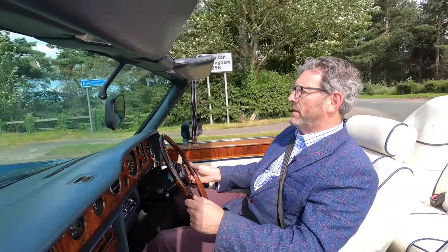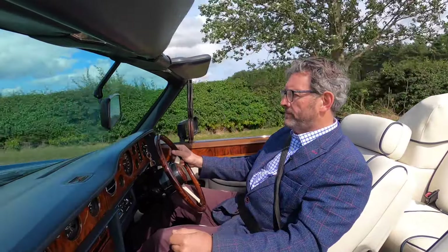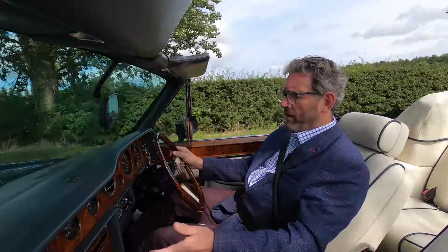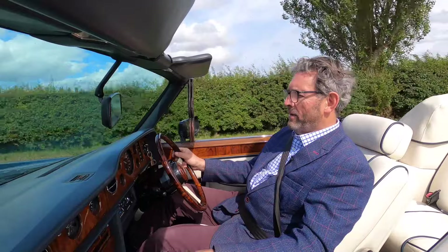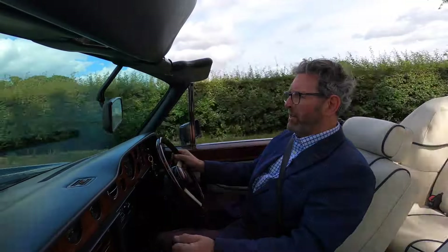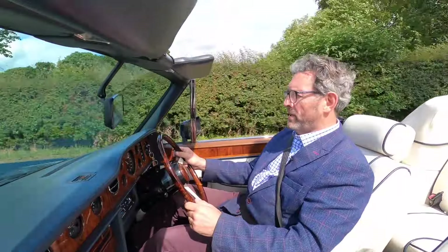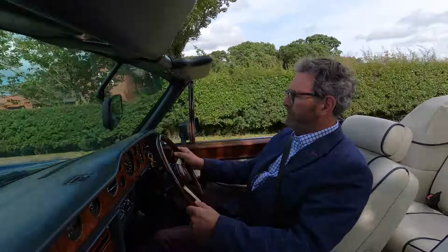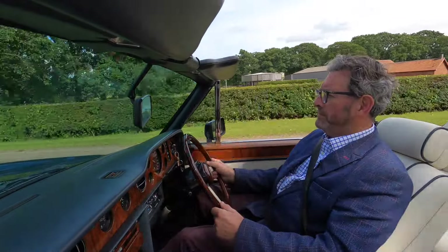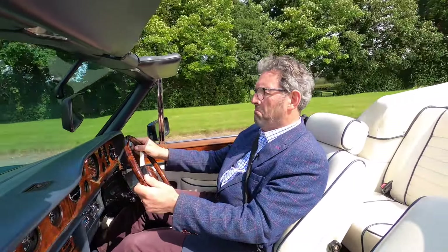By this era the engine was quite a bit bigger — 6,750cc — and it was fuel injected. Well, that's an effortless 40 miles an hour there. It feels very lively. The earlier Clouds, which had the carburettor engine, still performed well, but you get an immediate throttle response with these that you didn't really get with the early cars. No bumps, no thumps, no rattles — absolutely beautiful.